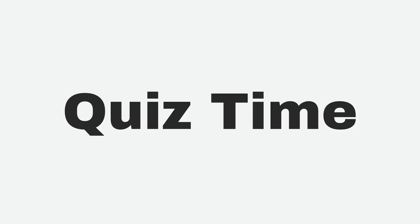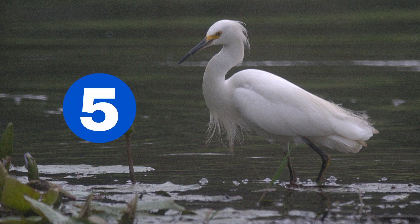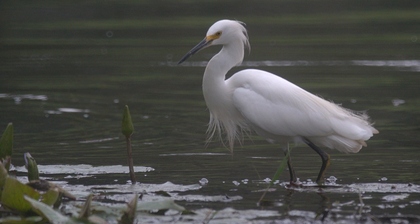Now it's quiz time. Which bird is this — the snowy egret or the cattle egret? You've got five seconds. If you guessed the cattle egret, go back to school. The black, thin bill shows that this bird is the snowy egret.